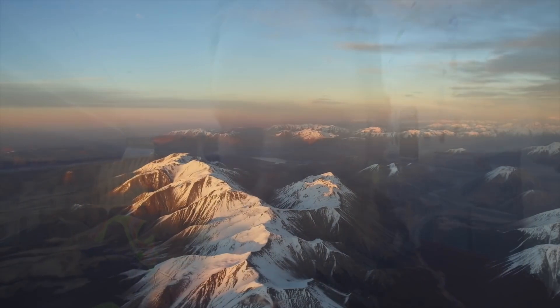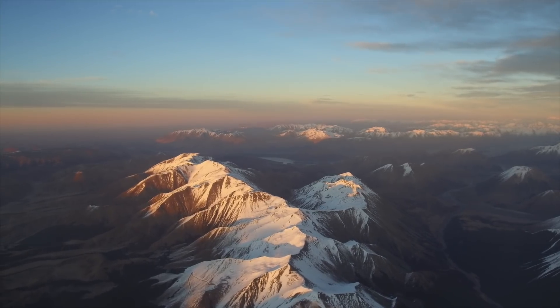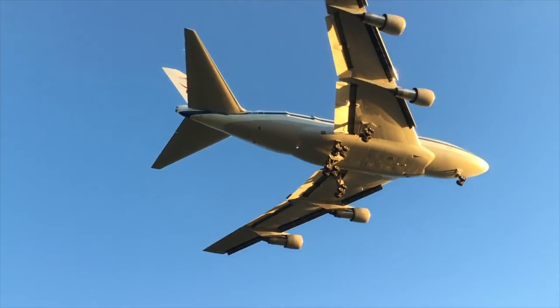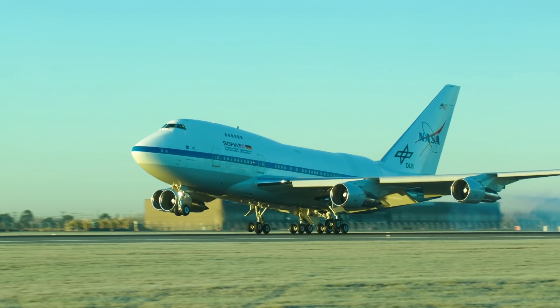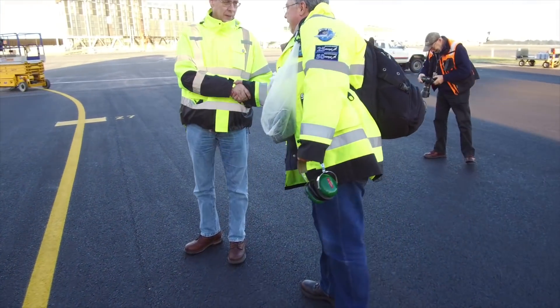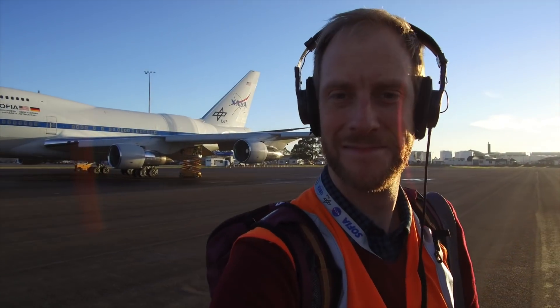The door is closed. We are heading back to New Zealand. Here comes the sun. I didn't realize I'd need my sunglasses today. Thanks, everyone.